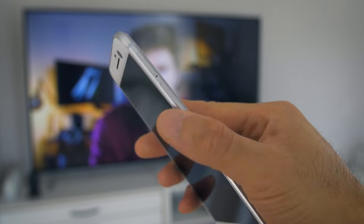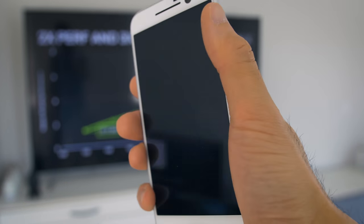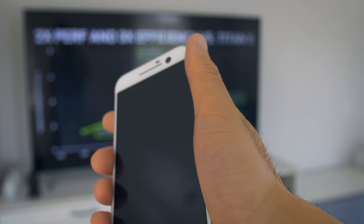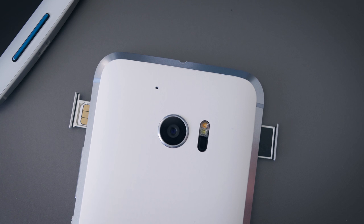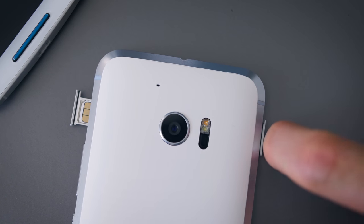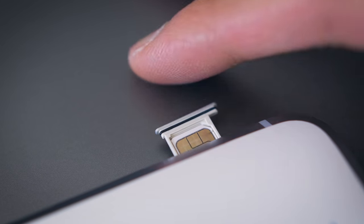I recently put a dbrand skin on mine, and it gives it a very clean and minimal look. With the skin, this is one of the nicest phones I've held — I've put a link down below if you want one. The weather sealing isn't as good on the HTC 10 as it is on the S7. This only has a rating of IP53, so it's dust resistant but it can't go for a swim or anything. There are still rubber seals on the card trays, and I've used it a couple times in heavy rain without any issues.